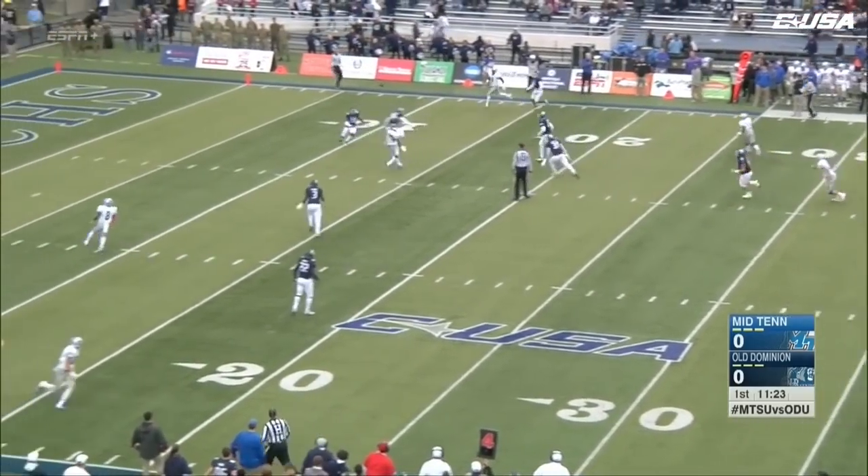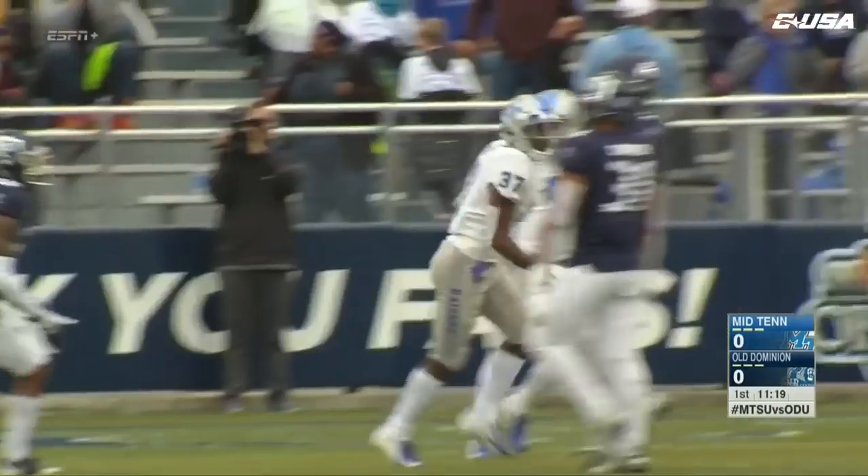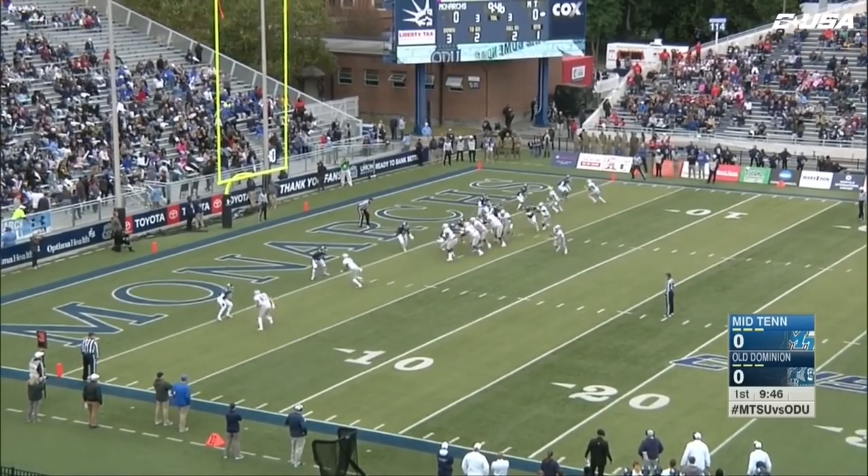He's got it, looking to unload it over the middle — he has a man. Pass is going to be tipped to himself. What a play there by Patrick Smith, the redshirt senior. They call it at the two-yard line.